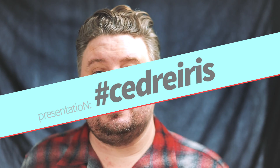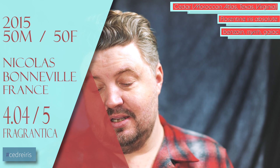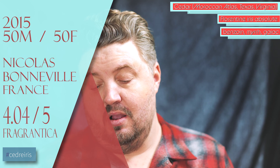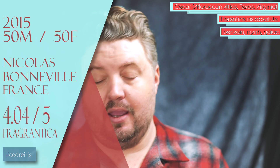Affinescence Cedre Iris: $375 for 100ml, almost four dollars a milliliter, released in 2015, out of France. Notes include Moroccan Atlas, Texas, and Virginia cedar — so three kinds of cedar — Florentine iris absolute, benzoin, myrrh, and gaiac.